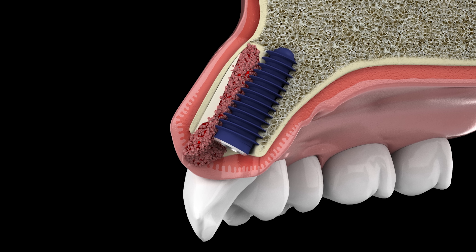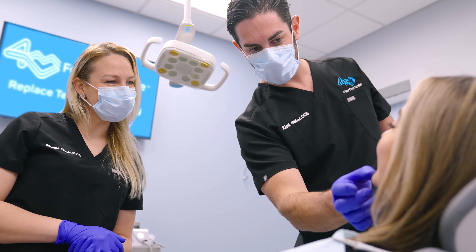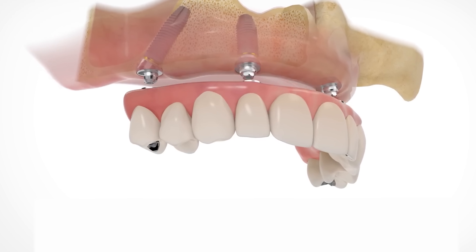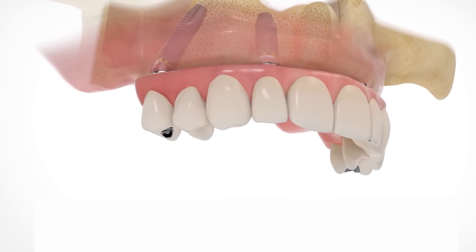We don't have to wait for a bone graft to heal. They don't have to wear a denture. We're utilizing the patient's bone that is stronger in certain areas of their mouth and their jaw, and that allows us to get the stability of the implant.